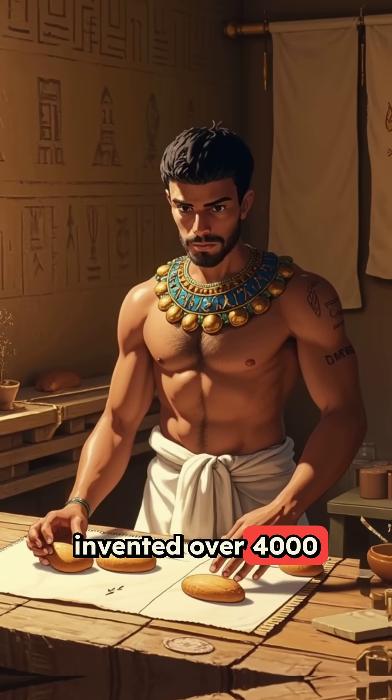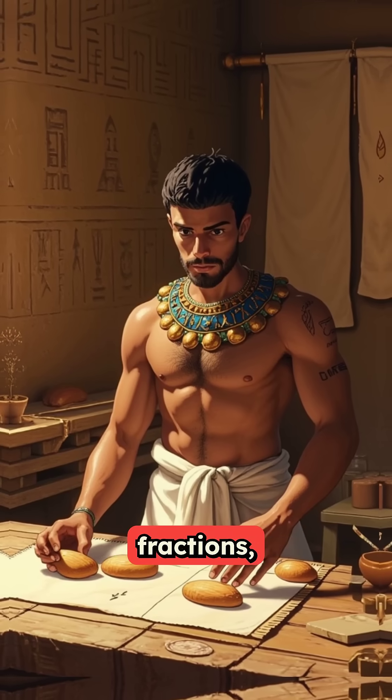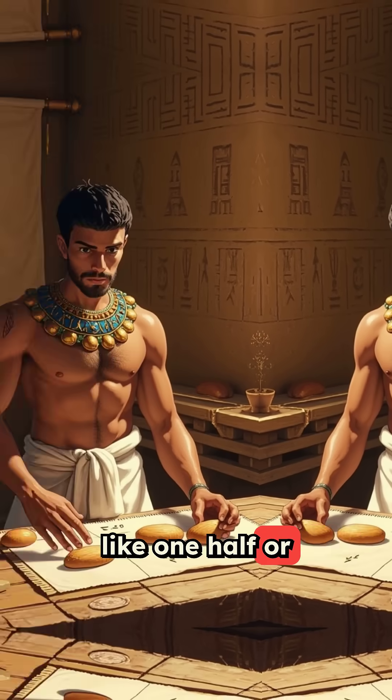Fractions were actually invented over 4,000 years ago by ancient Egyptians, who could only work with unit fractions, meaning they had to express everything using fractions with one in the numerator, like one-half or one-third.